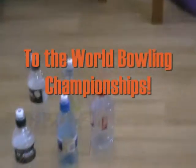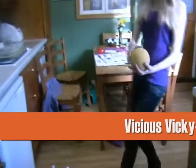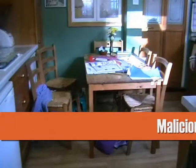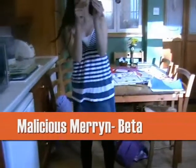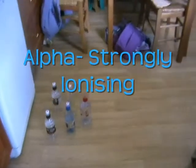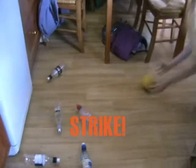Welcome to the World Balling Championships! Our contenders are Vicious Vicky with alpha, represented by a melon; Malicious Meryn using beta, represented by a grape; and Angry Amy using gamma, represented by air. First up we have Vicky — let's see her bowl with alpha. Good shot, and it's a strike for Vicky!